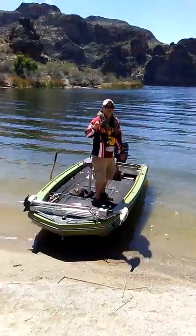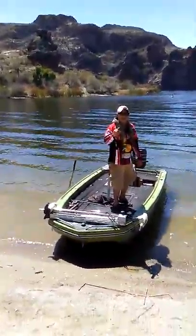Coming at you live in 3D from Saguaro Lake, Arizona — Larry the Lizard. It's time to get your arm broke.